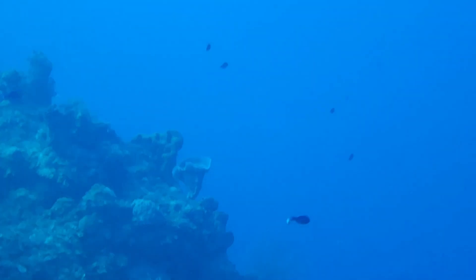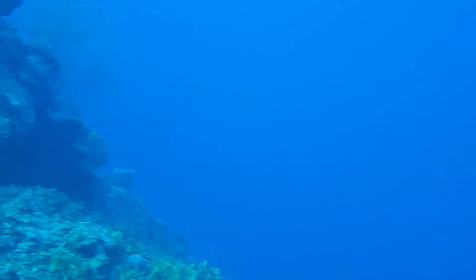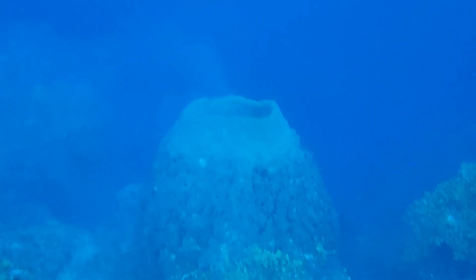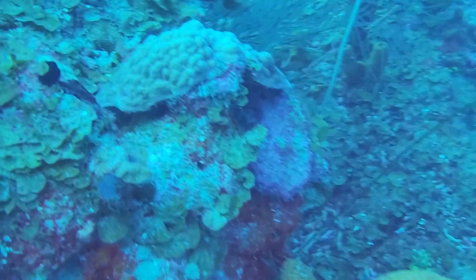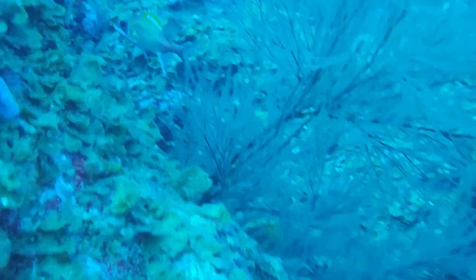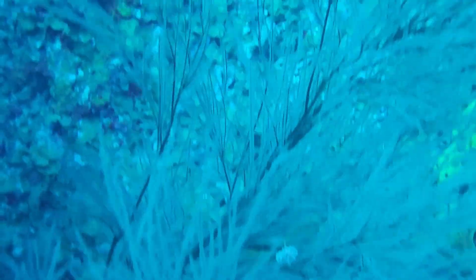If you ever come to Jamaica, this is somewhere you want to dive. If you come to Montego Bay and you really want good reef diving, try the Montego Bay section of the Cayman Trench and you'll love it. There's a beautiful formation of different sponges on the wall — we won't take all morning in the trench.